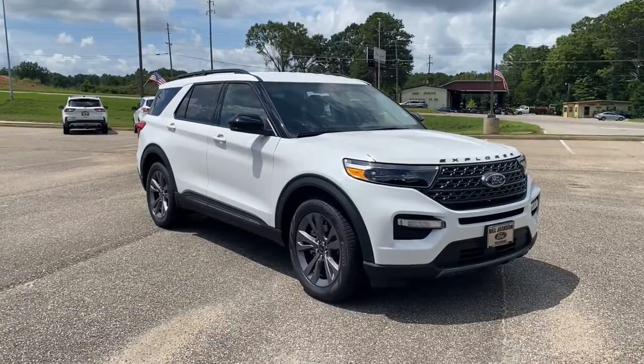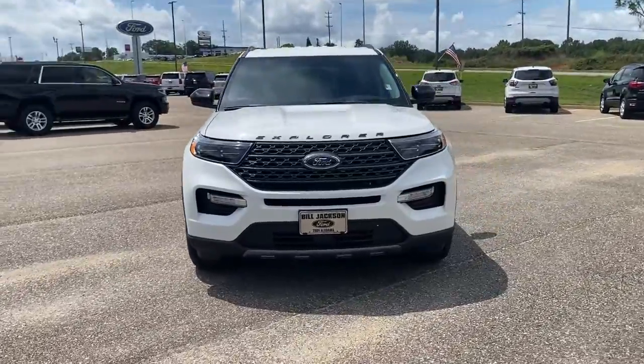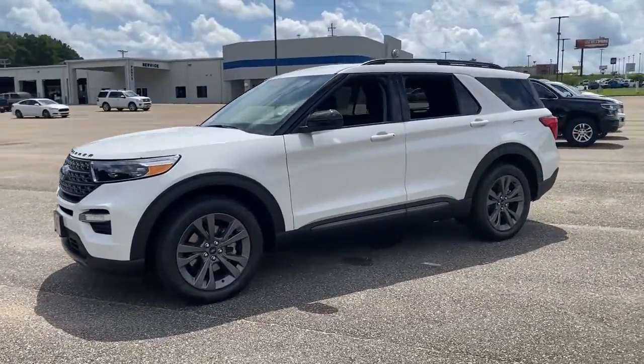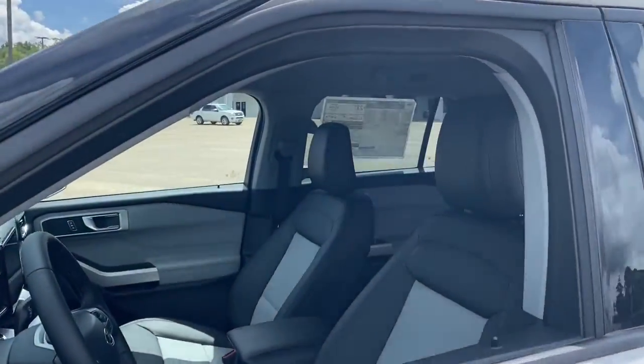Here is a wonderful 2022 Ford Explorer. Answer the call to adventure in this Ford Explorer, the midsize SUV with a commanding presence and technology that lets you customize your driving experience.